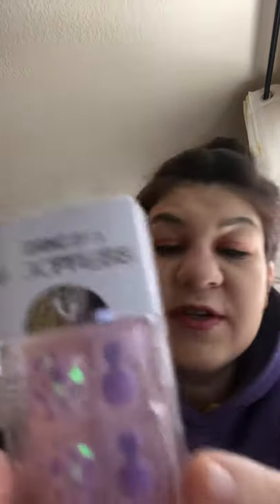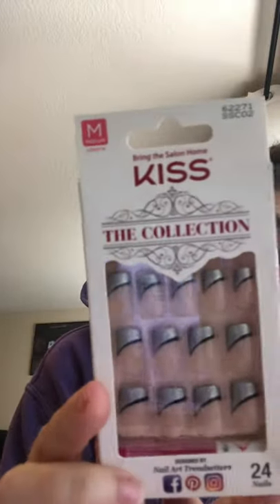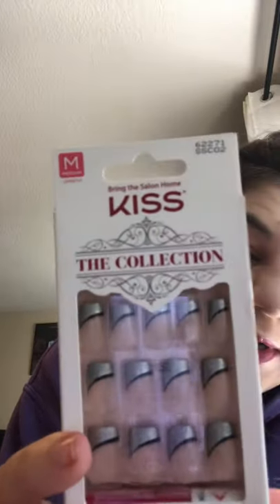The next thing I got is toenails — they're called Diva Magic Press for toenails. They're so pretty and all in one set, only four bucks. Then I also got nail art — a Kiss collection set, 24 nails in medium size. They are so cute — oh my god, look how pretty they are!